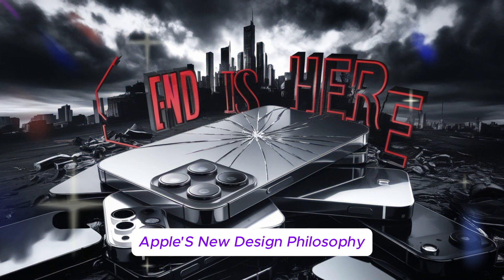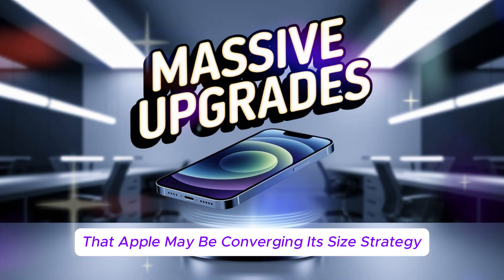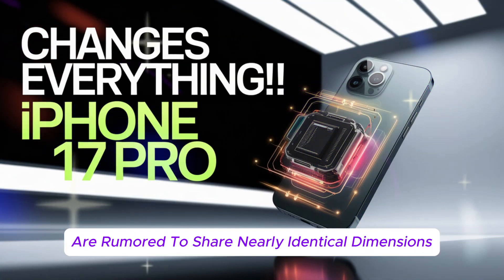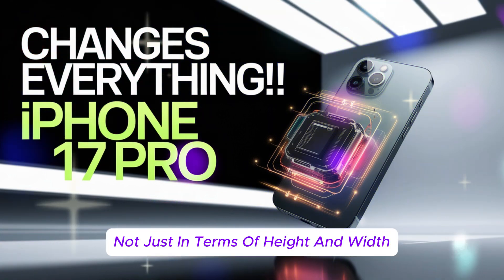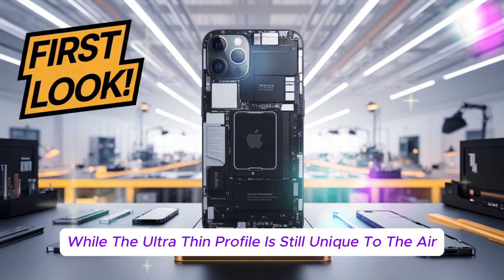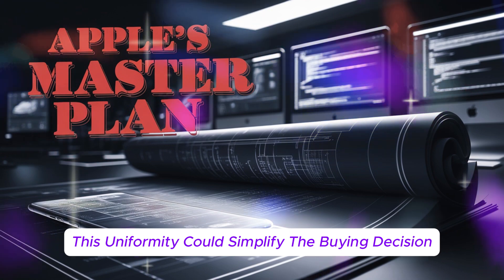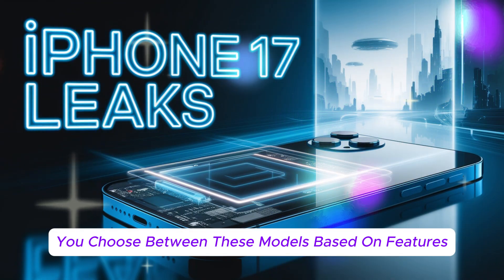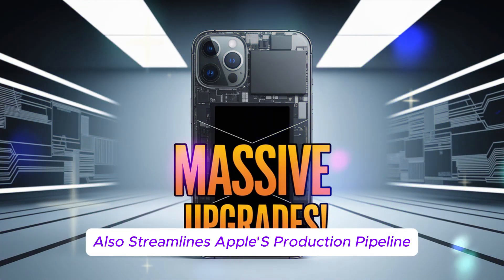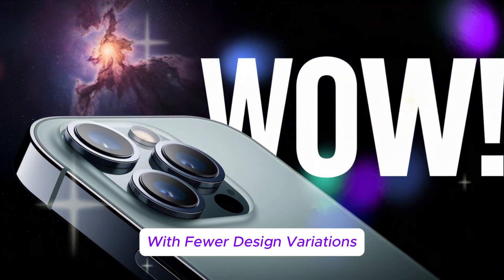Apple's new design philosophy — one size fits all? Some insiders suggest Apple may be converging its size strategy across the lineup. Both the iPhone 17 Air and Pro Max are rumored to share nearly identical dimensions, not just in height and width, but even screen size and bezel thickness. While the ultra-thin profile is still unique to the Air, this uniformity could simplify the buying decision — you'd choose between models based on features, not form factor. This approach also streamlines Apple's production pipeline, making it easier and cheaper to manufacture multiple devices at scale with fewer design variations.